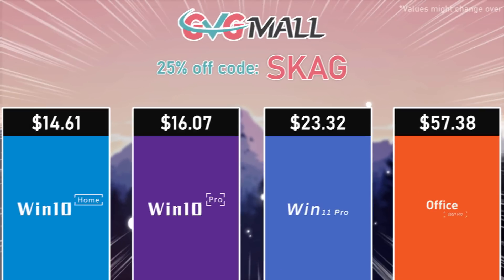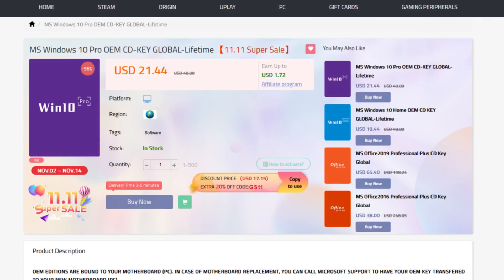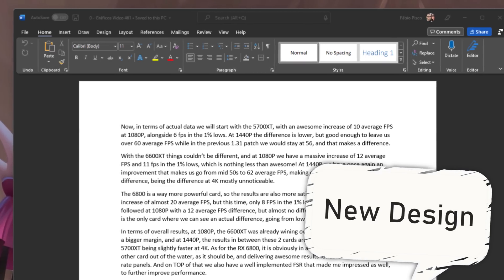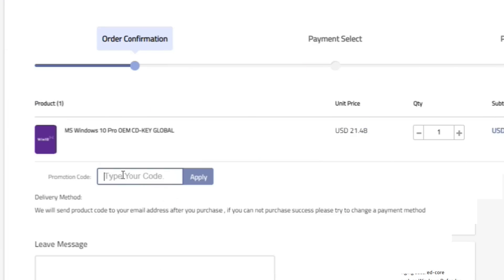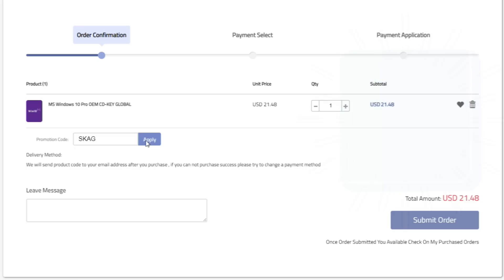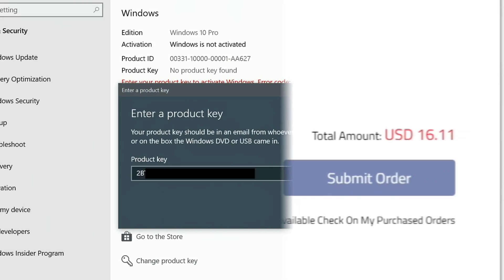Today's video sponsor is GVG Mall, bringing you all the software deals you need like Windows 10, Windows 11, and Office 2021. You can use my discount code for 25% off, getting a Windows 10 serial key for only $16. Then use the key in your Windows settings and you'll have an activated system.